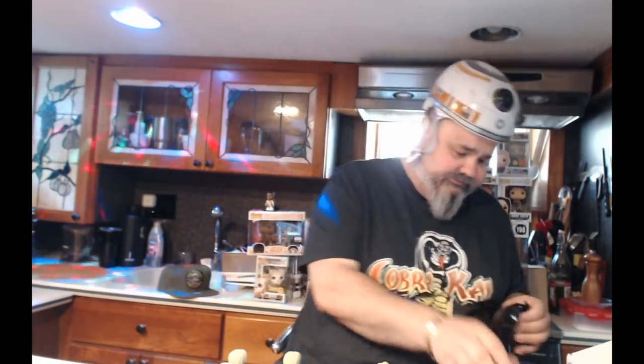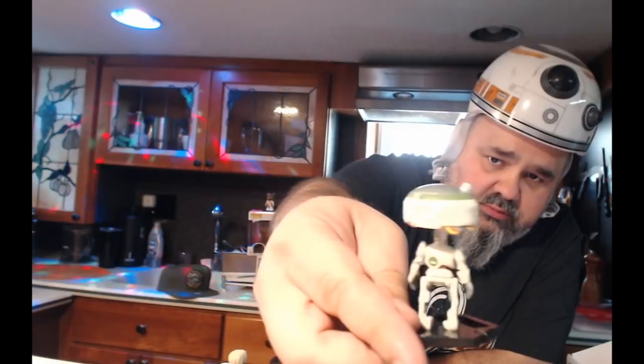All these boxes to open for you guys — crazy. This one looks like a hard plastic bag. This is L3 — Lando's droid in the movie, pretty funny character, she's all about droid liberation — you'll see in the movie. And she is 1 in 72! Score on that one — super rare. Think I can get another super rare? Nope, I got Lando's girlfriend again. Bummer.